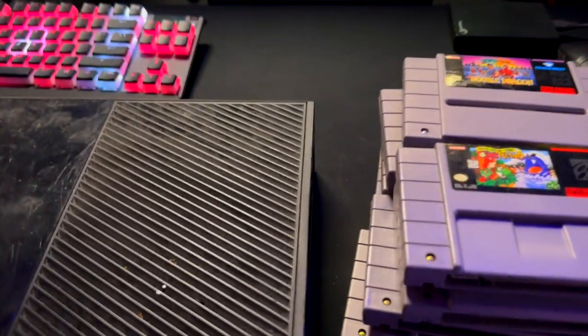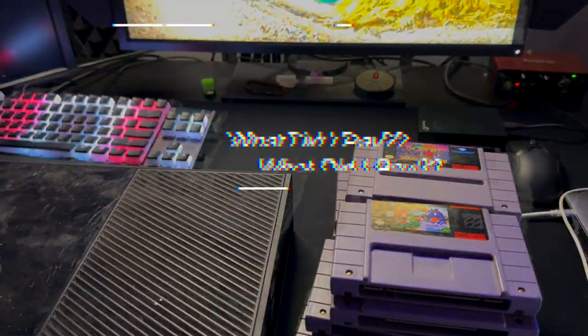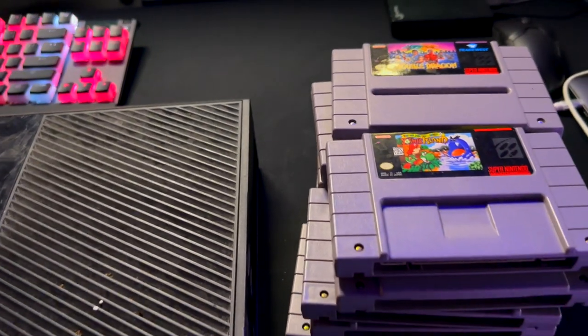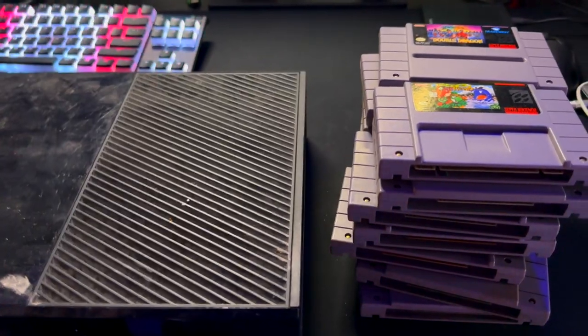I'm going to put the answer there any second now — 14 games and a console: 25 bucks. This was a steal. An incredible steal.